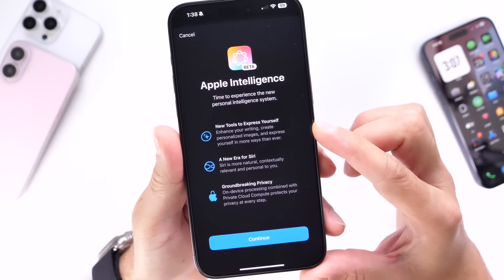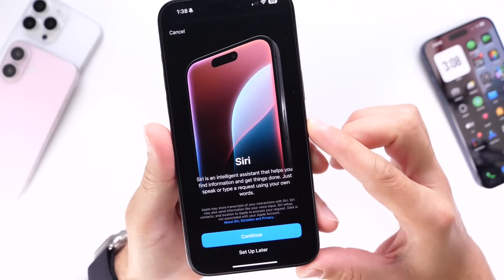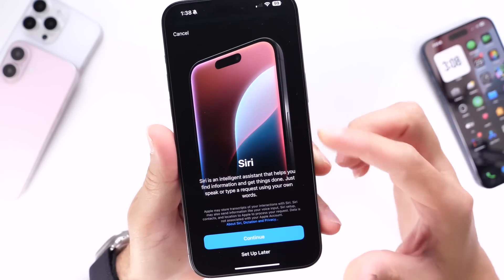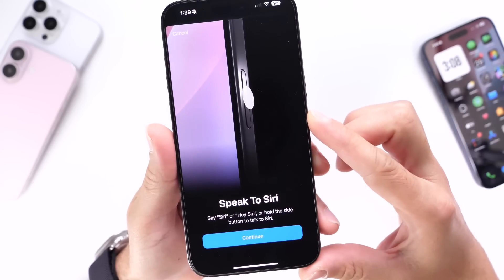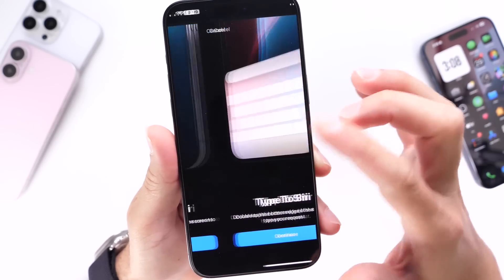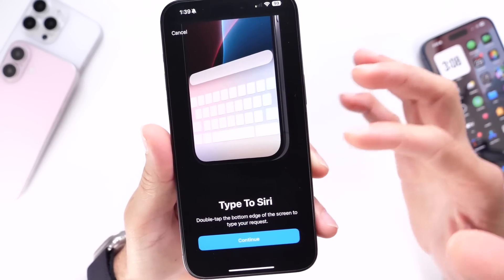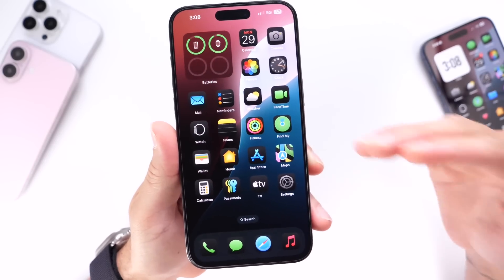You'll go through a few prompts — including the new Siri 2.0 update. You can press the side button for Siri, and you also have the Speak to Siri and Tap to Siri options available with Apple Intelligence, along with the new keyboard UI with Apple Intelligence integration.